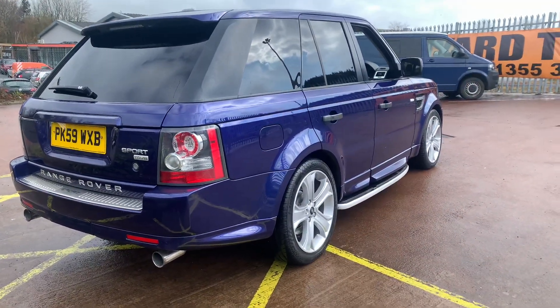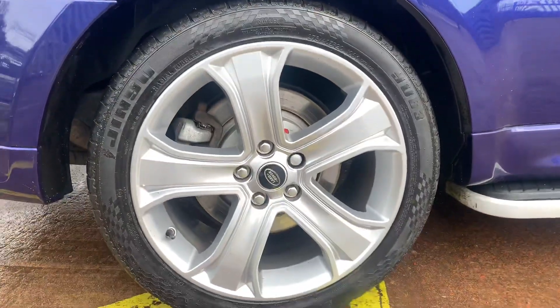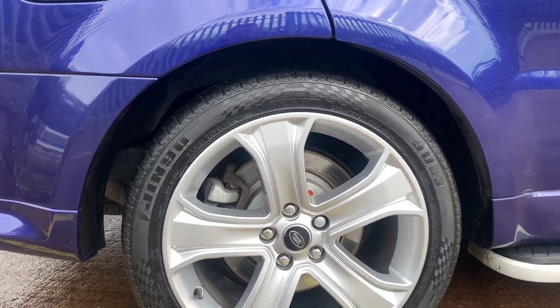Being the V8, it's a 3.6 litre twin turbo. It's got the 20-inch alloys, all in good condition, and as you can see there, it's got brand new rear brake discs and pads.